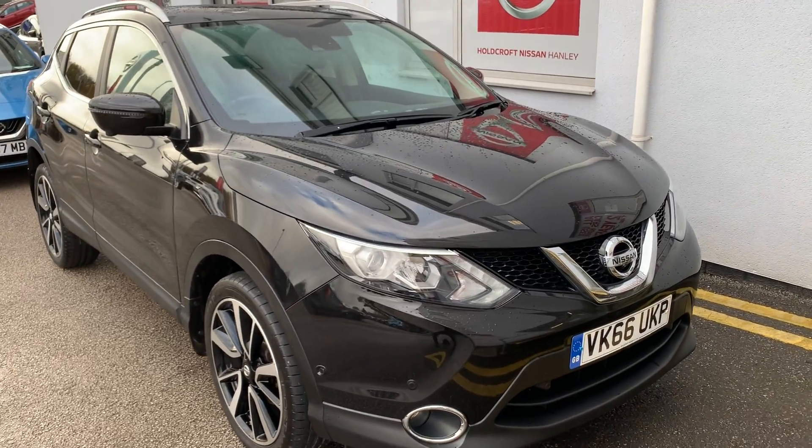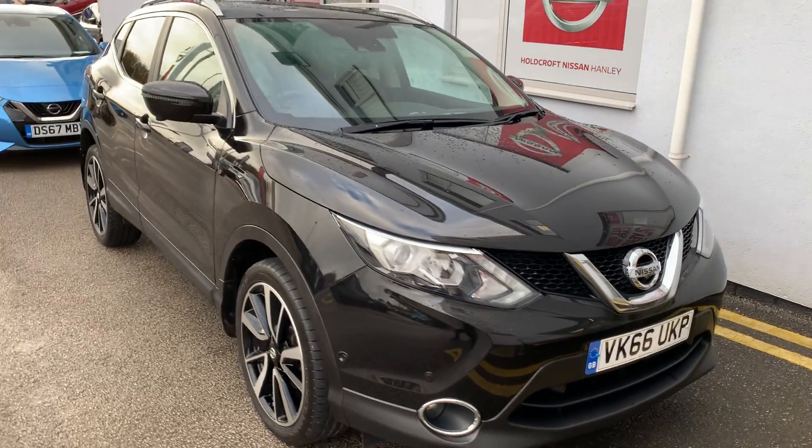Hello there and welcome to Holdcroft Nissan Hanley. We have the Nissan Qashqai VK66UKP.